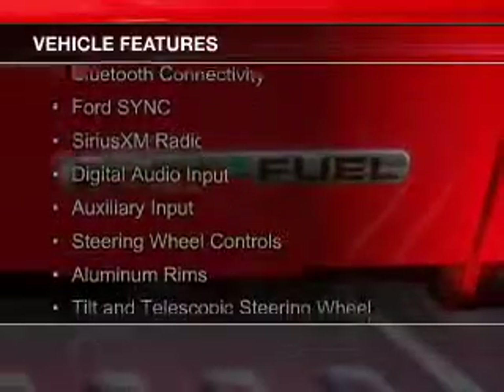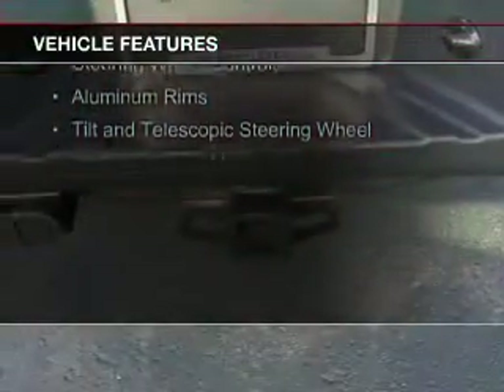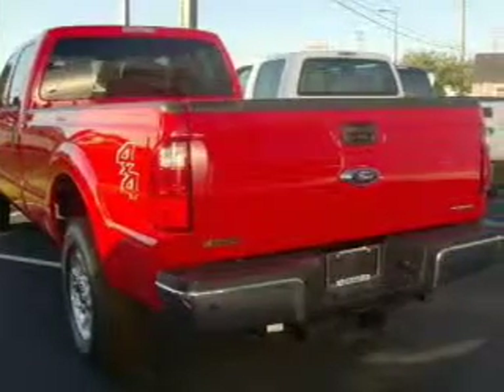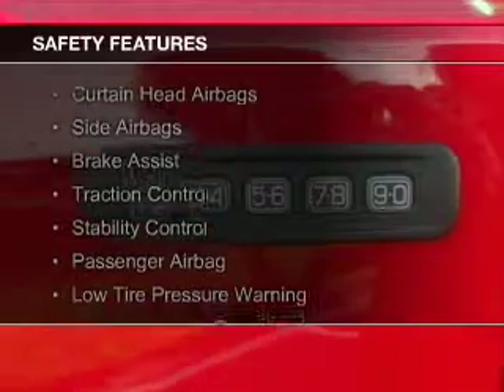The features include heated steering wheel, heated seats, Bluetooth connectivity, Ford Sync voice activation, Sirius XM satellite radio, digital audio input and auxiliary input, steering wheel controls, aluminum rims, and a tilt and telescopic steering wheel.